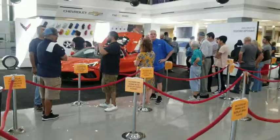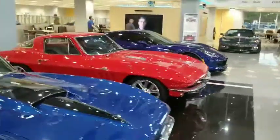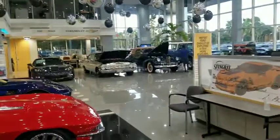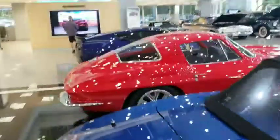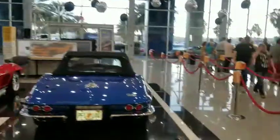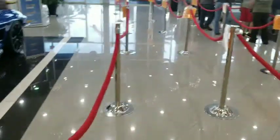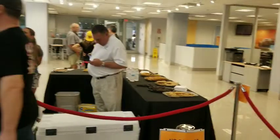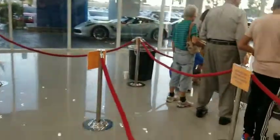All right guys, we're at Stingray Chevrolet. You can see the line here is pretty long — everybody's trying to get a look at the new Corvette. Here's some of the old Corvettes they've got in the showroom. Steve Hurley of Stingray Chevrolet has got a nice classic car touch in the showroom. They've got snacks out and it's like a whole big ordeal to come down here and see this car.